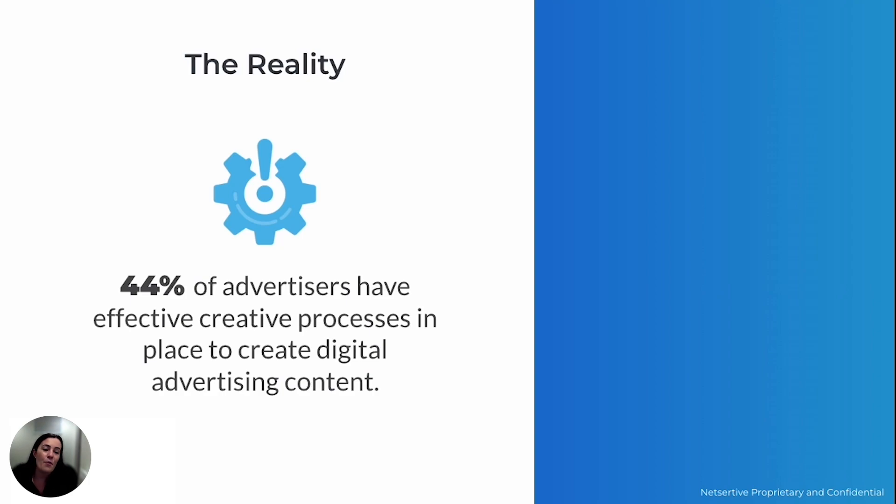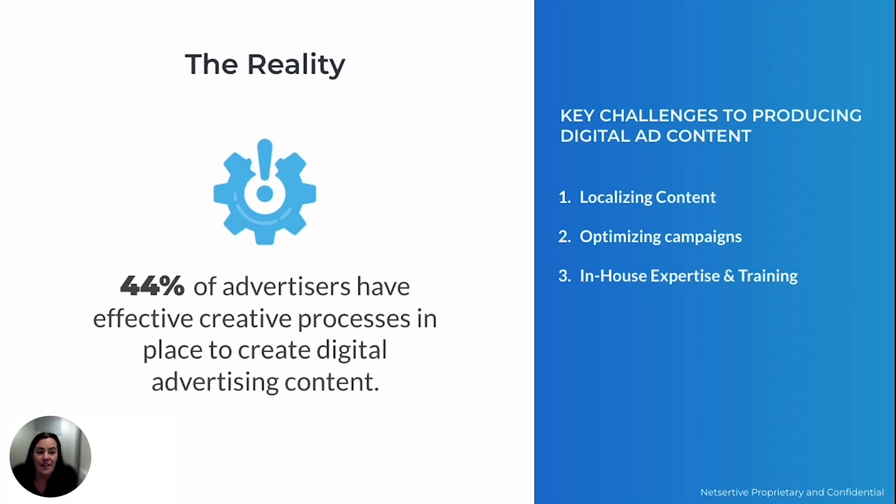Even though most brands know the essential ingredients of a successful campaign, actually executing them is where many brands hit a wall. More than half of advertisers are still struggling with creating, launching, and maintaining their campaigns efficiently. The key challenges they face are localizing content across all markets served, making sense of the performance and keeping up with the industry trends, and continuously keeping content updated and campaigns fine-tuned.